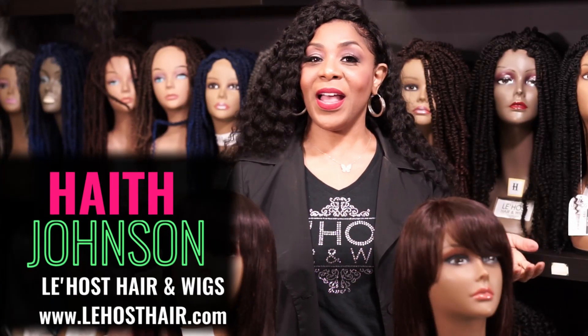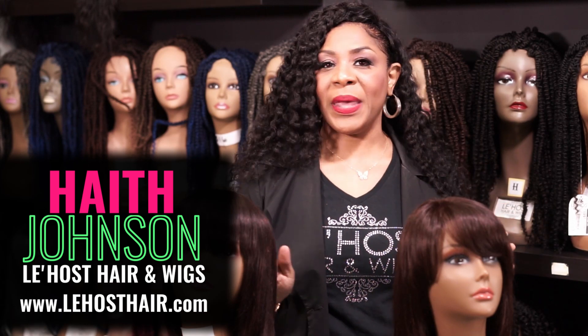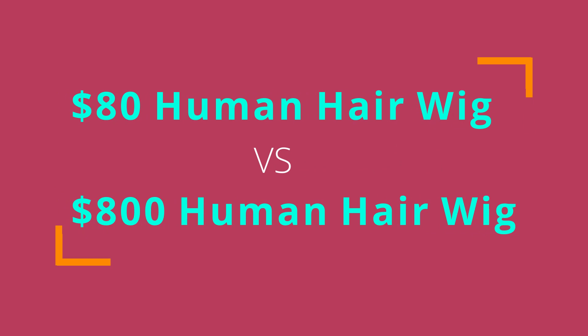Hey everybody, it's your girl Haith Johnson coming to you from La Hose Hair and Wigs. Today, real simple topic — a lot of people always ask, what's the difference between an $89 human hair wig and an $800 human hair wig?